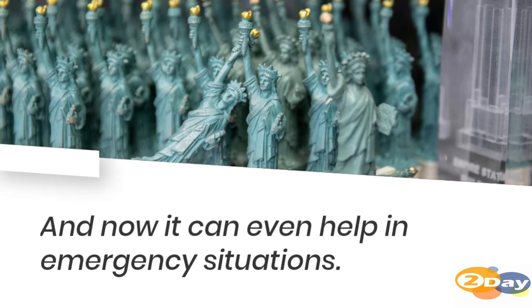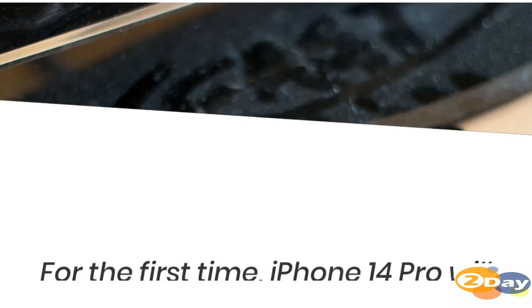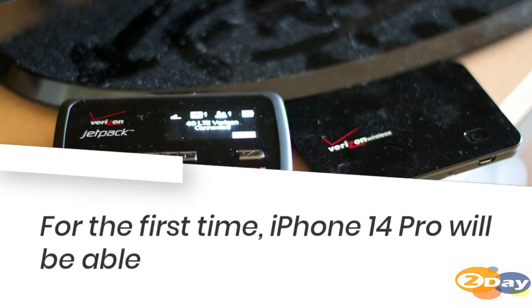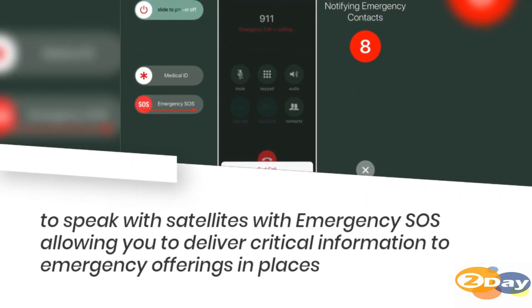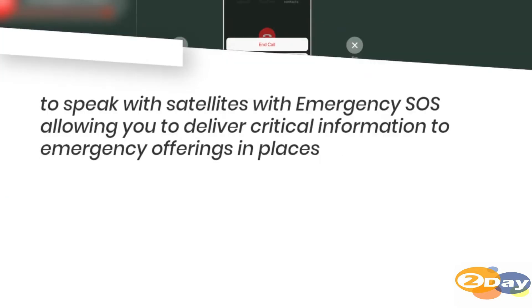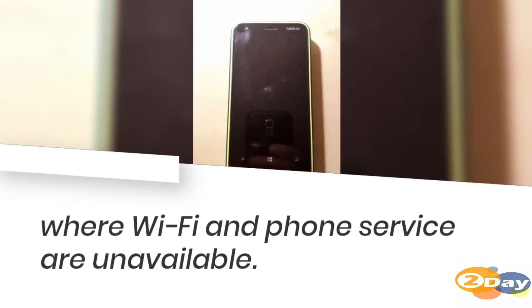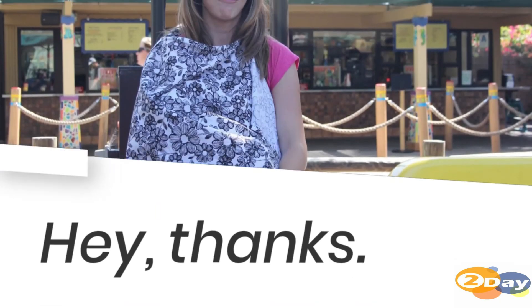And now it can even help in emergency situations. For the first time, iPhone 14 Pro will be able to connect with satellites via Emergency SOS, allowing you to deliver critical information to emergency services in places where Wi-Fi and phone service are unavailable — a function we hope you never have to use.